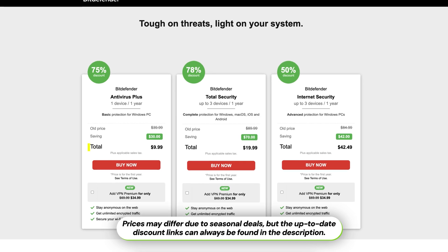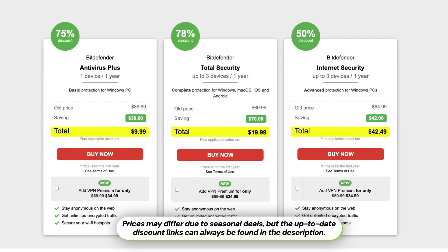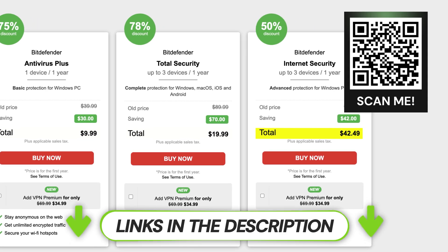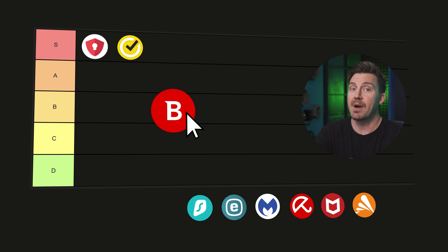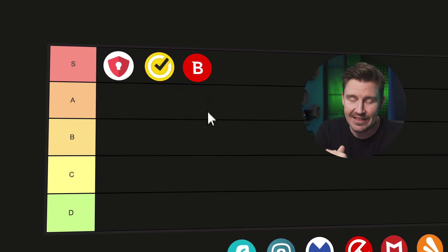Bitdefender does get extra points from me for at least being more affordable than Norton. Then again, if you want to have all the features, you're going to have to pay up. Of course, reducing prices is par for the course if you have a Bitdefender coupon code, and if you don't, you know where to look. Overall, there's little to complain about when it comes to Bitdefender. This is my personal S-tier candidate to end all antiviruses — one day at least, unless surprising candidates overtake it.